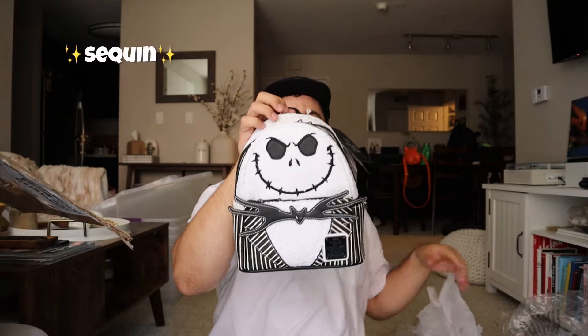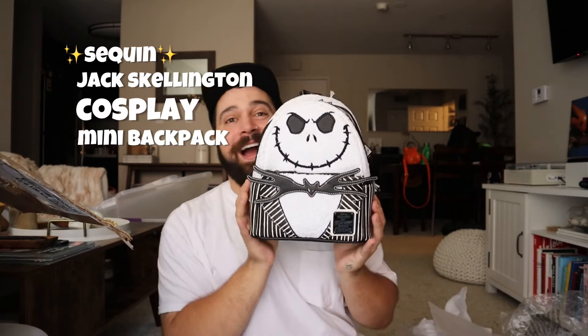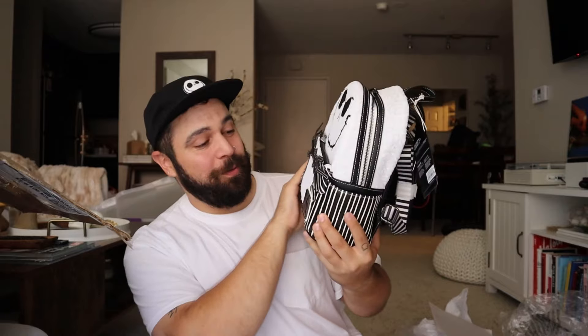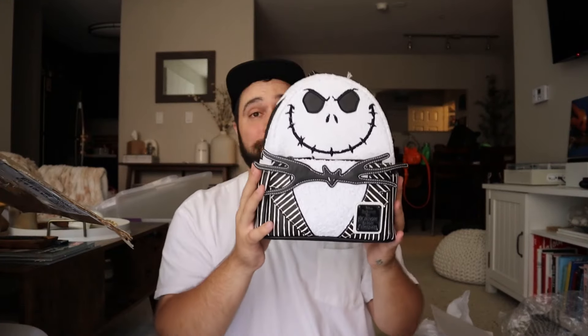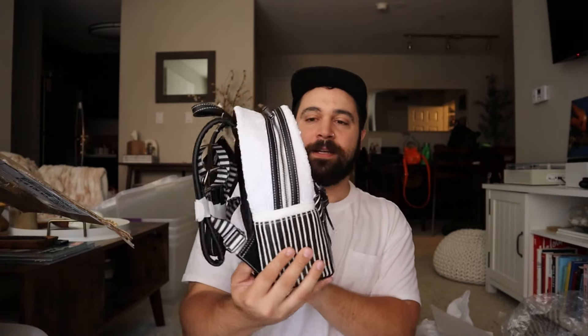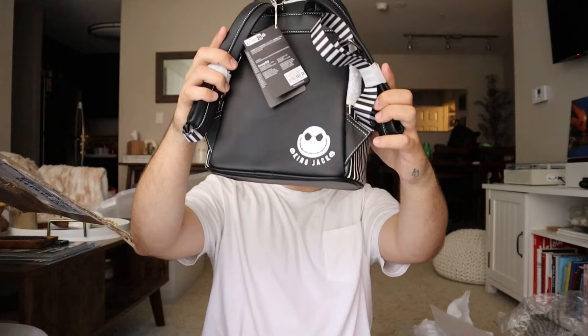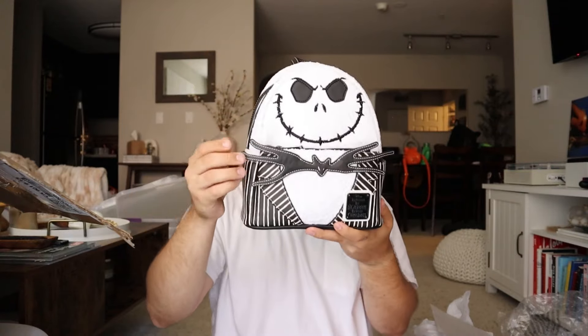I might be pulling things from this box out of order, so forgive me if any of this is unrelated to the last thing. This is the new sequin Jack Skellington cosplay mini backpack. This honestly translates really well as sequin — I don't think I have any sequin Loungefly backpacks. We of course do have a back hit that says King Jack there. I love the applique for his bow tie.